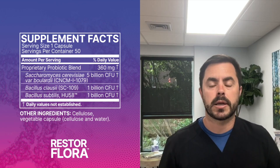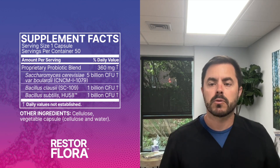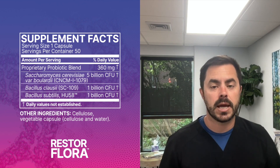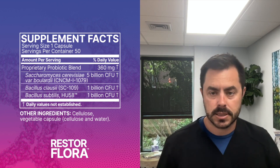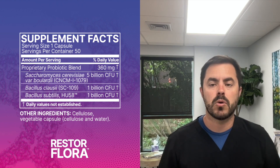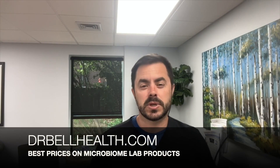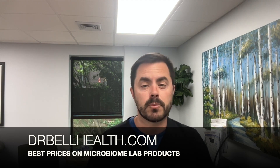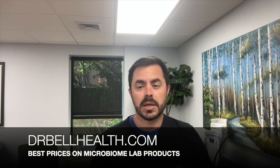That's where Restore Flora by Microbiome Labs comes in. This isn't just your average probiotic supplement — it combines three well-studied and widely used probiotic strains: Saccharomyces boulardii, Bacillus subtilis HU-58, and Bacillus clausii SC-109. You can get all the products we review at our website, drbellhealth.com — you can't get a better deal online.